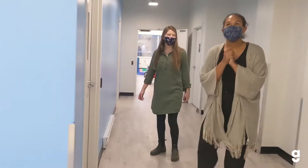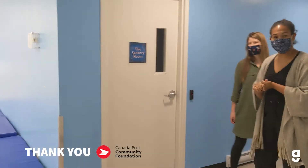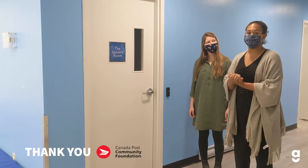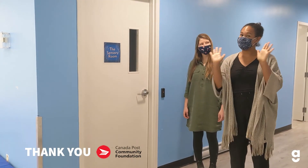One room we're really excited about is our sensory room. Thanks to the Canada Post Community Foundations grant, we've been able to order a bunch of new equipment and we're really excited to show off the new space, so stay tuned.